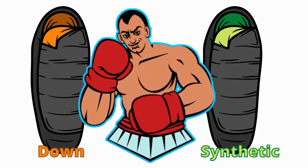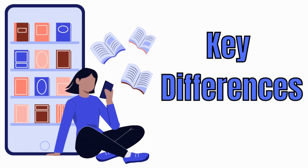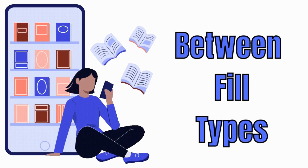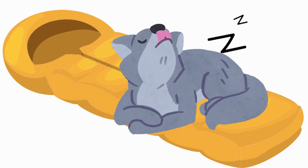Down or synthetic? That's the age-old debate that we're going to settle today. We're going to go through some of the key differences between the two types of fill, and we're going to outline some common misconceptions about down sleeping bags.